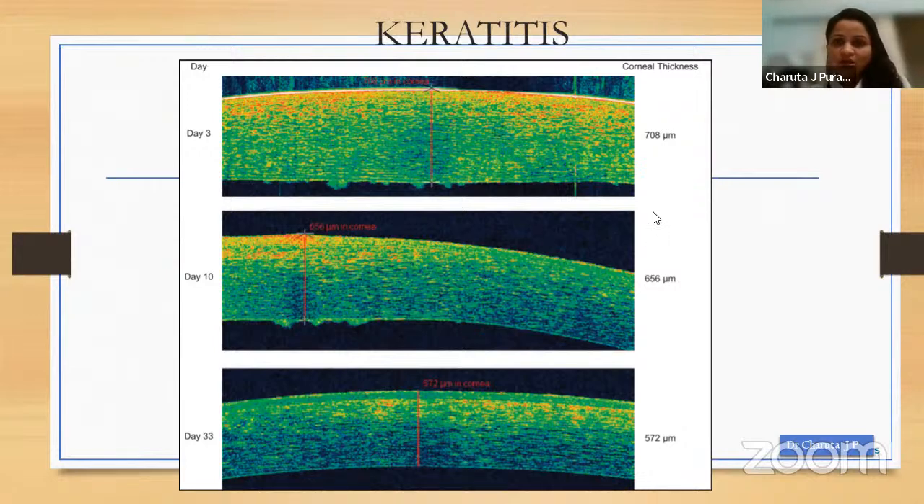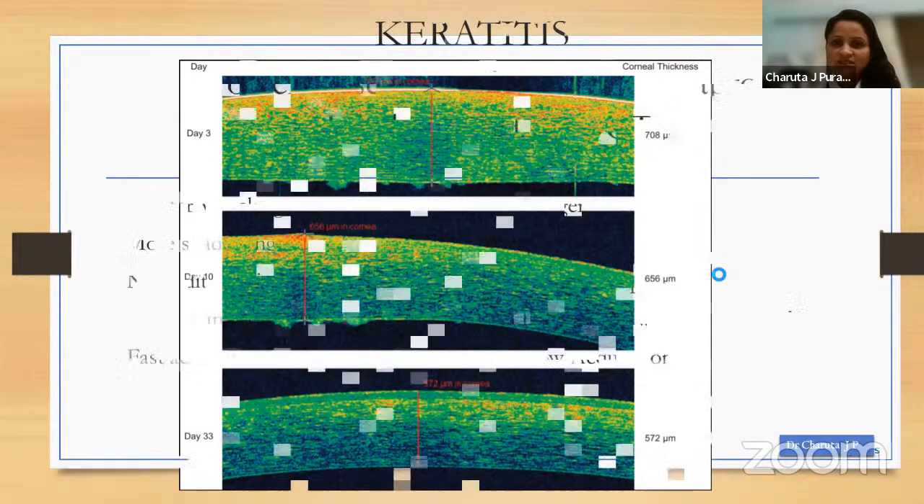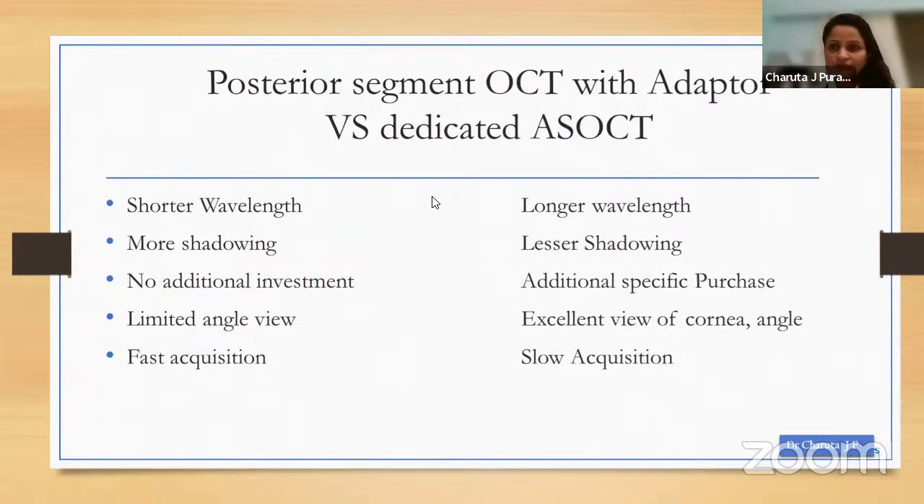That brings me to the next part: what is the difference between using a posterior segment OCT with an adapter versus a dedicated anterior segment OCT? Posterior segment OCTs typically have shorter wavelength and a little more shadowing than the dedicated anterior segment machine, but they mean no additional investment and image acquisition is much faster. Dedicated AS-OCT gives excellent clarity in images but means additional investment and image acquisition time is much slower.